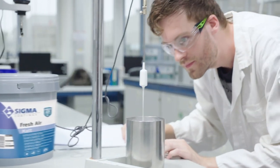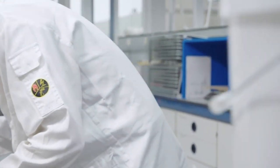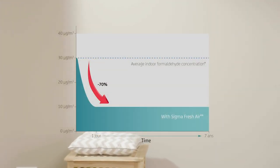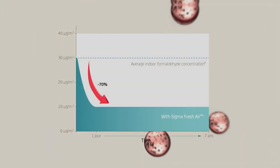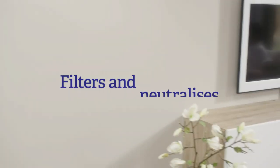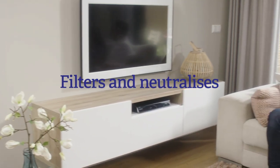Sigma Coatings is the first to succeed in developing a bio-based product that also purifies the indoor air — up to 70% of the formaldehyde over multiple years. Sigma's innovative air purifying technology filters the formaldehyde molecules out of the indoor air and neutralizes them.